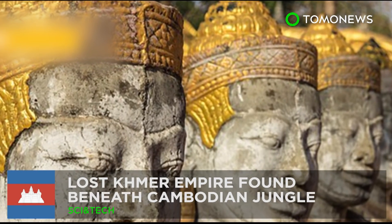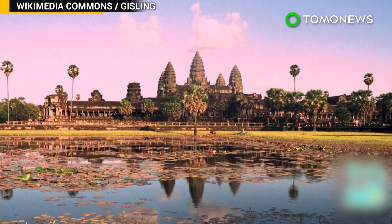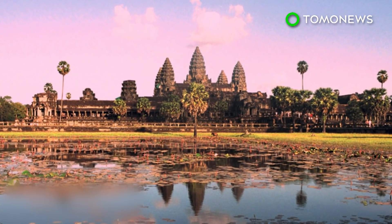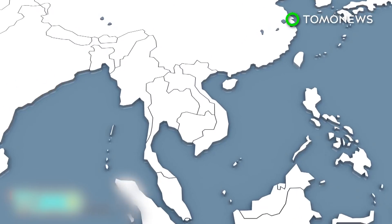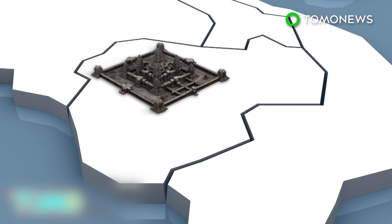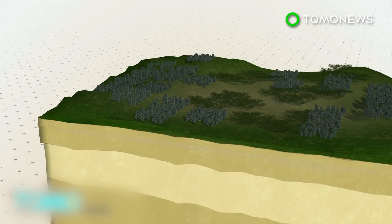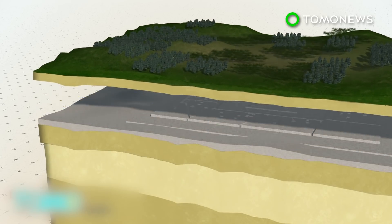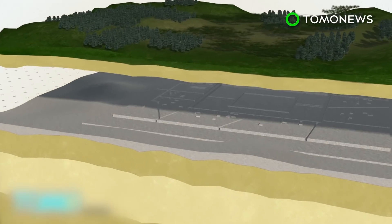Cambodia's jungle is hiding lost ancient cities. Ancient cities with complex urban landscapes have been found beneath the jungle in Cambodia by researchers using laser scanners. Archaeologists discovered a vast network of previously undocumented medieval cities near Cambodia's Angkor Wat Temple using LIDAR scanning technology. The researchers found multiple cities beneath the jungle that were linked by roads and canals, ranging from 900 to 1,400 years old, and would have been part of the largest empire on Earth in the 12th century.